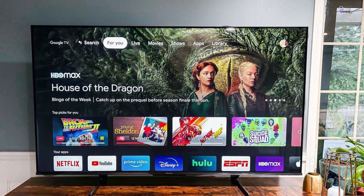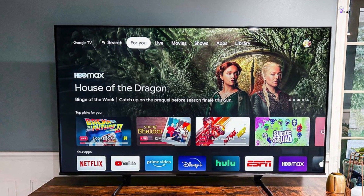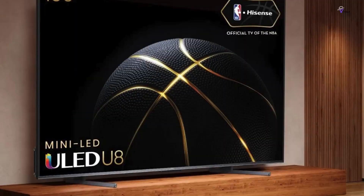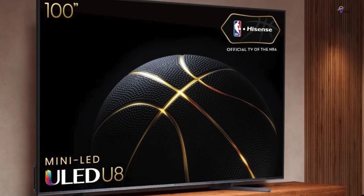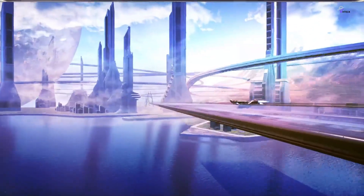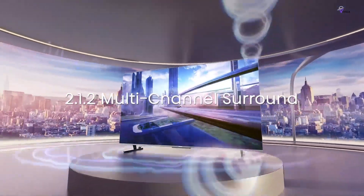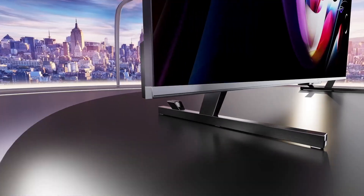The U8H is an excellent value for the price point, with many high-end features that make it stand out from the competition. It comes with a stand, but it's recommended to mount it on a wall to save space. Overall, the Hisense Class U8H Series Mini LED TV provides an immersive and authentic viewing experience with a variety of features that make it a great choice for movie lovers and gamers alike.